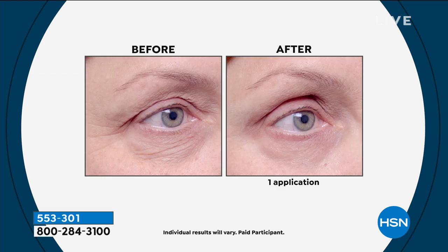Look at the upper lid here too — you're not just seeing improvement below the eye but above the eye as well. Men love this too. The improvement is immediate, and as you continue using it, you're going to get more and more benefits. You'll retain what you've gained and it will keep getting better.